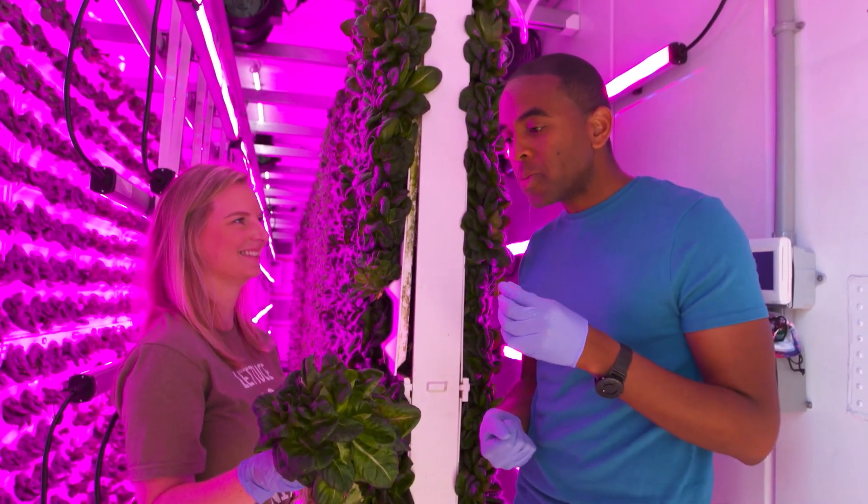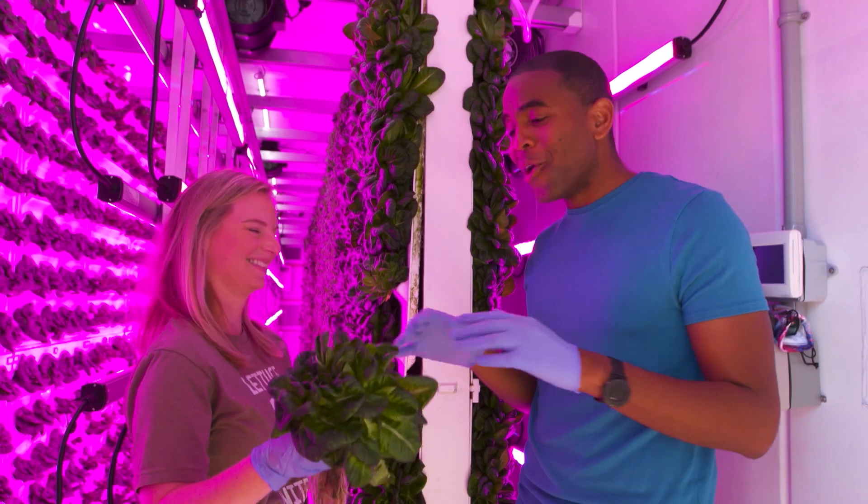Not to mention the taste of freshness. No dressing needed — no oil, no vinegar.